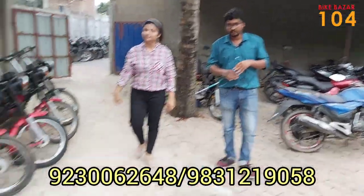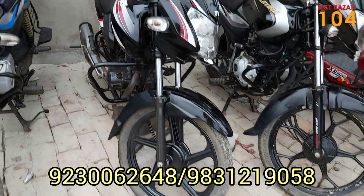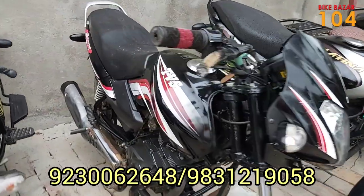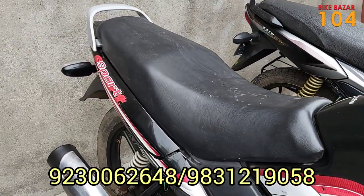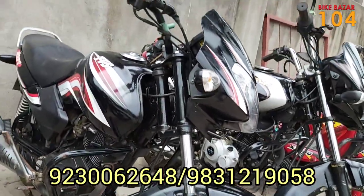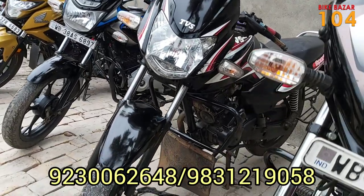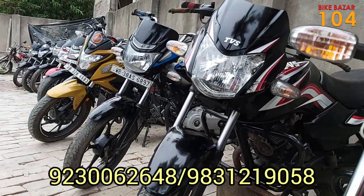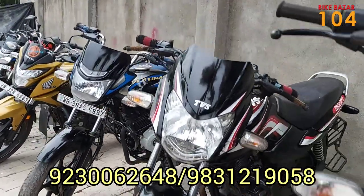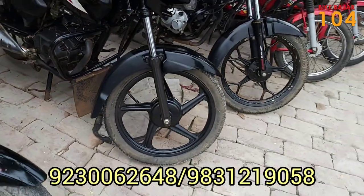Next I will show you the TVS Sport. TVS Sport — we have a 100cc mileageable bike, it has a lot of mileage, about 70 miles. The price is only ₹42,000 for the 100cc mileageable TVS Sport, which is BS4. And there is another one at ₹45,000.